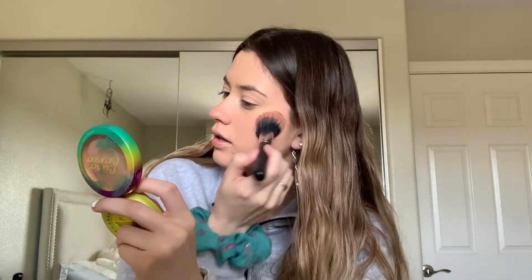I kind of just go over it like this — it really gives a pretty pink glow, and I'll do it over my nose too. Then I'm going in with my Physician's Formula Butter Bronzer using a Morphe M527 brush.